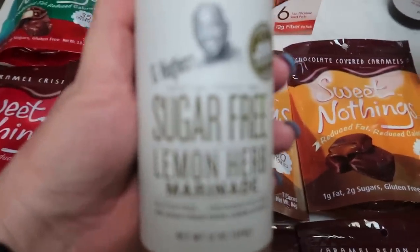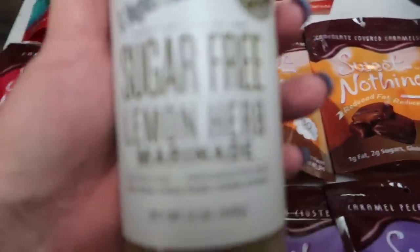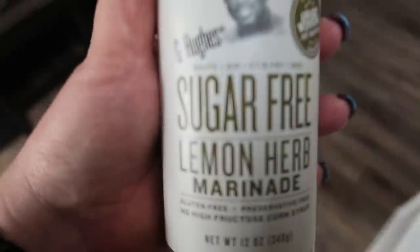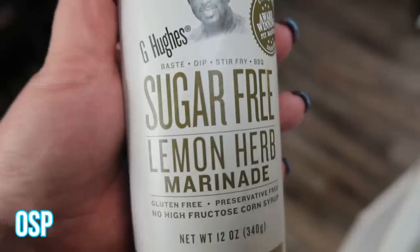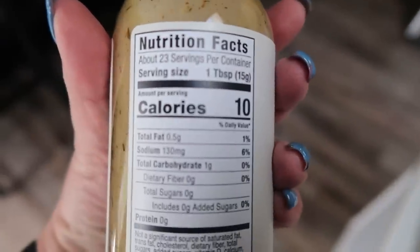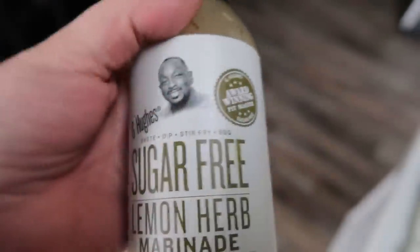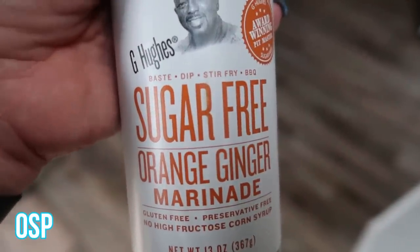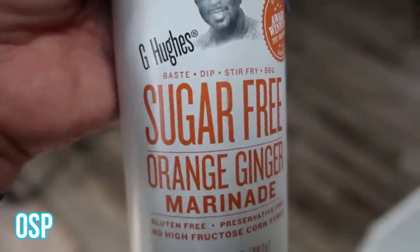I found some G Hughes products I'd never seen before. One of them is the sugar-free lemon and herb marinade — zero points, only 10 calories per tablespoon — so I wanted to try that on some chicken. I also found their orange ginger sauce, so copycat orange chicken is in my future, I think. So I grabbed that.